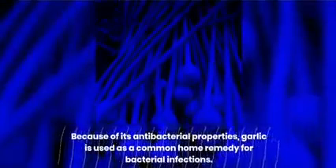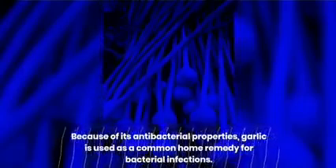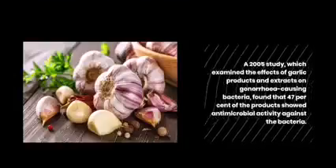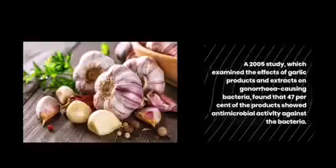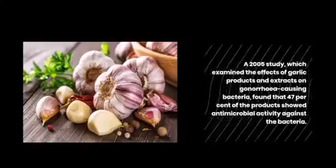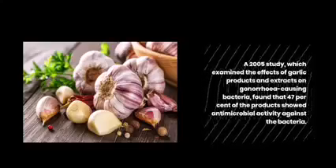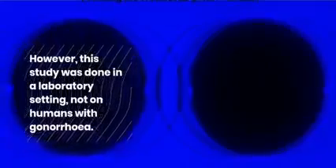Garlic: Because of its antibacterial properties, garlic is used as a common home remedy for bacterial infections. A 2005 study which examined the effects of garlic products and extracts on gonorrhea-causing bacteria found that 47% of the products showed antimicrobial activity against the bacteria. However, this study was done in a laboratory setting, not on humans with gonorrhea.